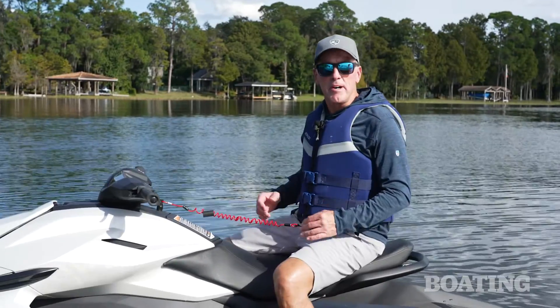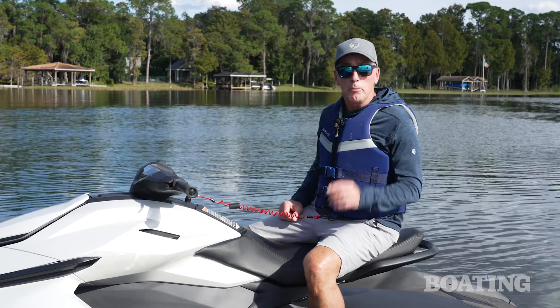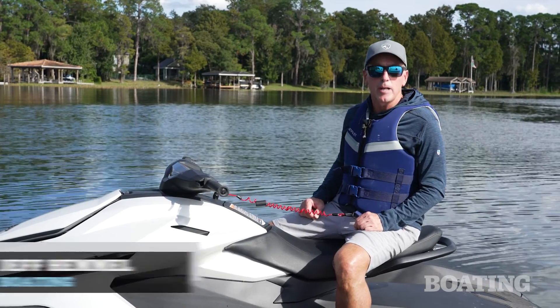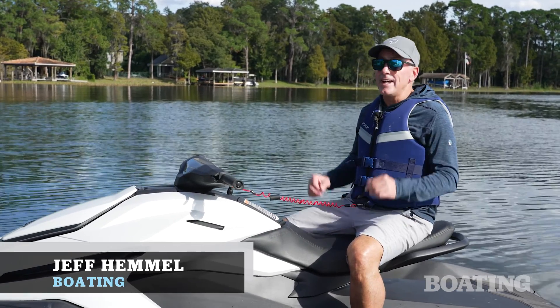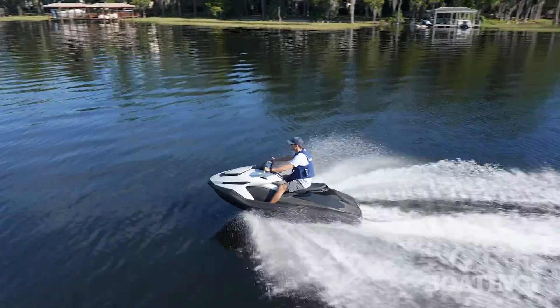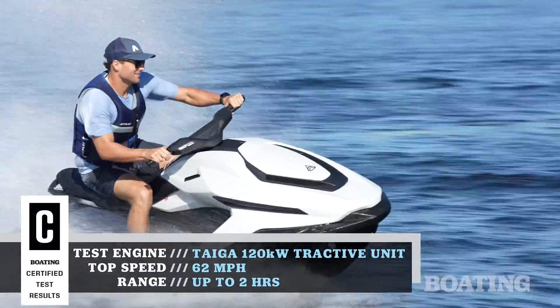From the Toyota Prius to the Tesla Model Y, electric vehicles have been on the market for over 25 years, but there's one place we've yet to see them, and that's in the personal watercraft market. I'm Jeff Hemel from Boating Magazine, and that all changed this summer with the introduction of the Taiga Orca — the first mass-produced electric PWC from the same manufacturer that brought us the first electric snowmobile.